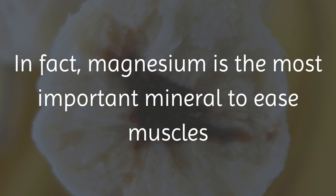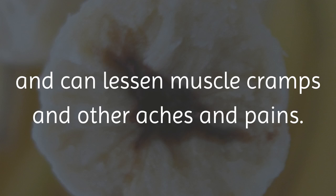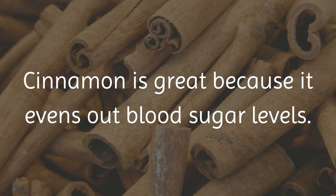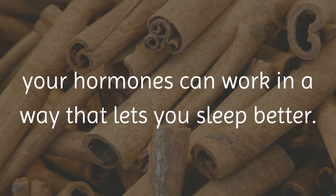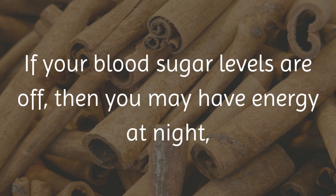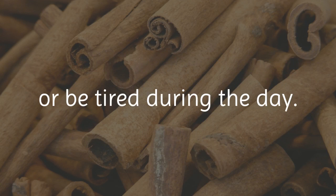In fact, magnesium is the most important mineral to ease muscles, and can lessen muscle cramps and other aches and pains. Cinnamon is great because it evens out blood sugar levels. When blood sugar levels are even, your hormones can work in a way that lets you sleep better. If your blood sugar levels are off, then you may have energy at night or be tired during the day.